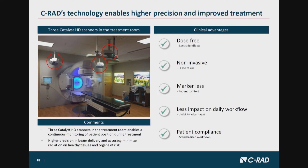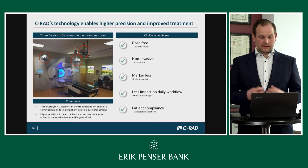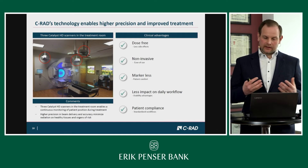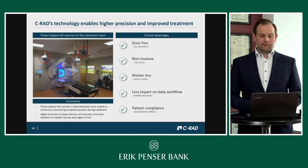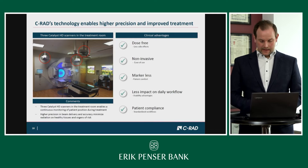Looking at the clinical advantages: the system is dose-free compared to other positioning devices, meaning fewer side effects. It is non-invasive, clearly an advantage from an ease-of-use perspective. It is markerless, which creates a patient comfort advantage compared to the previous practice of tattooing patients. It has less impact on the daily workflow and is a usability advantage. C-RAD has put a lot of effort into integrating the technology with surrounding equipment — linacs, CTs — to optimize workflow. A study conducted in Lund has shown patient compliance above 90%, meaning almost all patients can benefit from this technology.